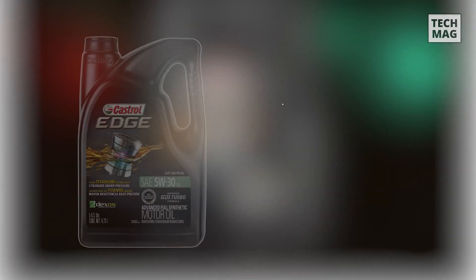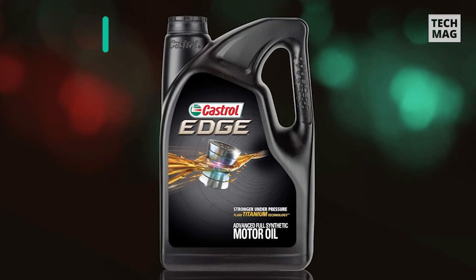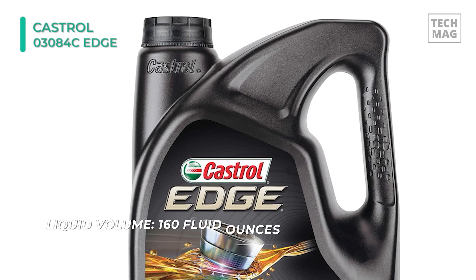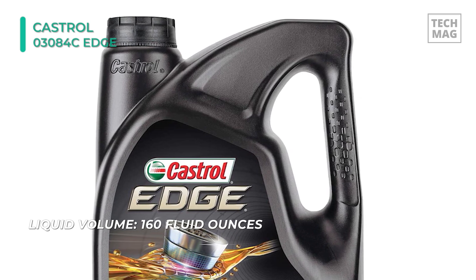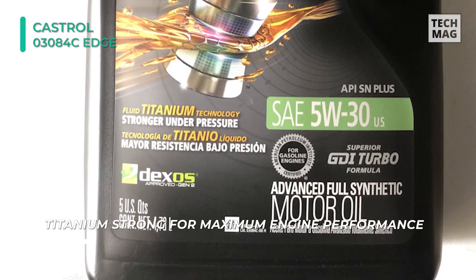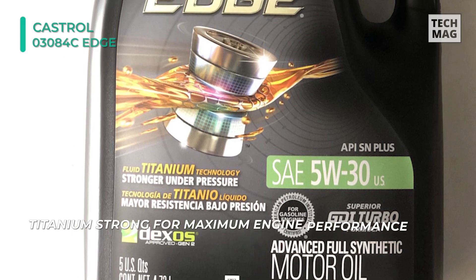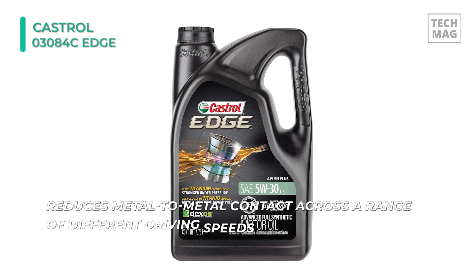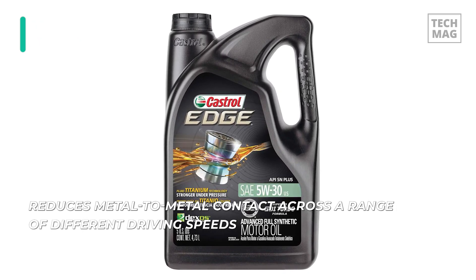Castrol Edge is one of Castrol's most advanced engine oils. It's a premium full synthetic oil designed for consumers who demand the best performance from their cars. The engine oil is engineered with fluid titanium technology that physically changes how the oil behaves under pressure. It is three times stronger against viscosity breakdown than the leading full synthetic and conventional motor oils. This engine oil decreases engine deposit formation to help maximize engine response and reduces metal-to-metal contact across a range of different driving speeds. Finally, it's boosted with extra fluid titanium technology to increase oil film strength and reduce film breakdown.